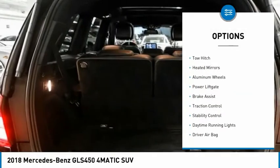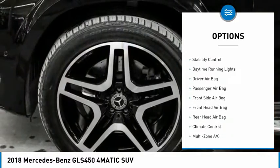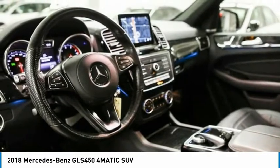Tire pressure monitor, blind spot monitor, tow hitch, heated mirrors, aluminum wheels, power lift gate, brake assist, traction control, stability control, daytime running lights.